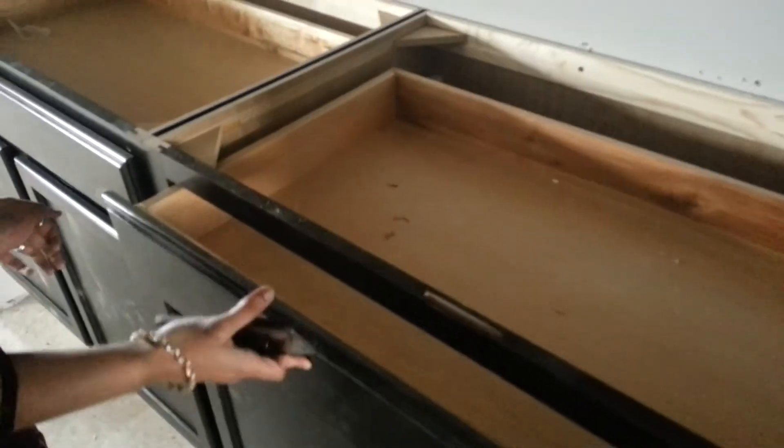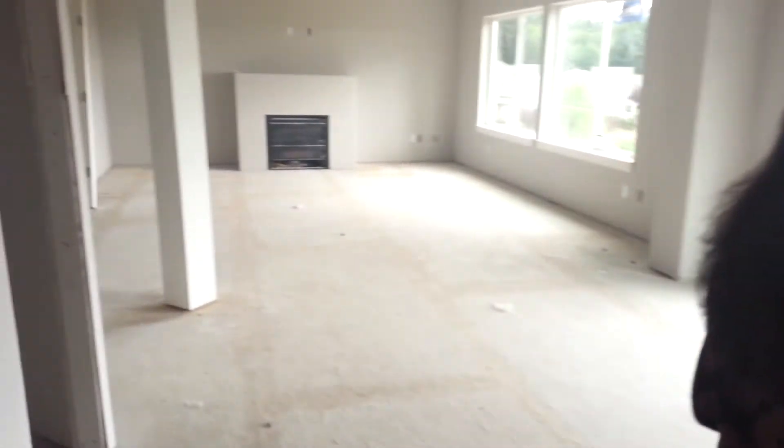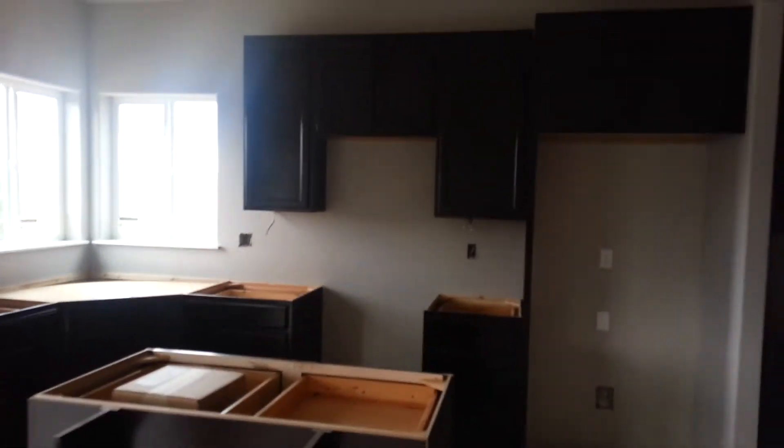Here's our butler's pantry — pretty nice, nice little cabinets. They don't close those yet. You can see that the kitchen cabinets are in and we have the granite island in as well.